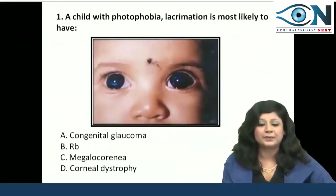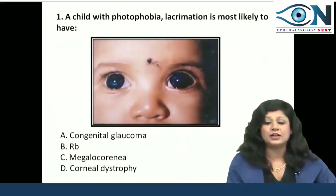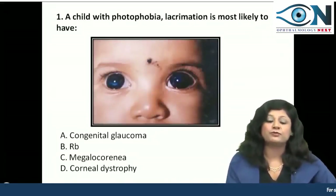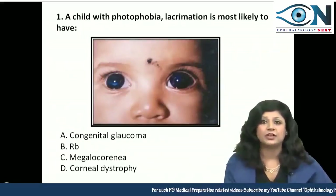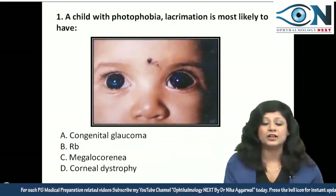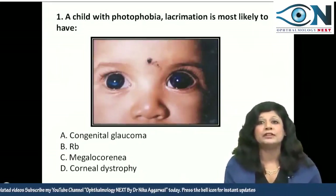Question number 1. We are given a visual of an infant — a child with photophobia and lacrimation. Now if you see this visual, what is actually prominent here?